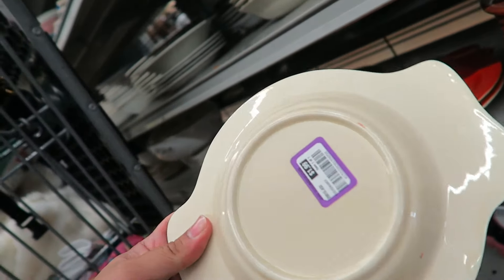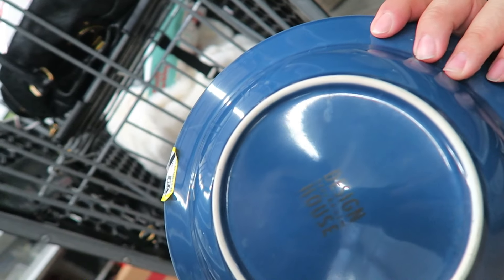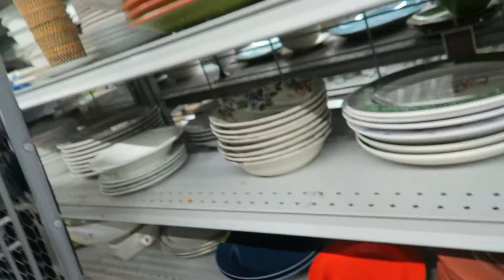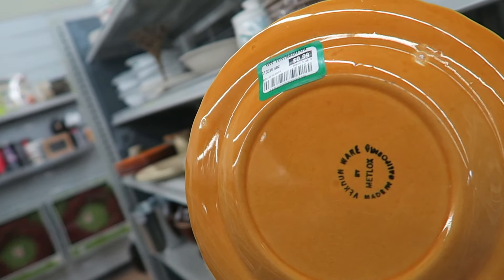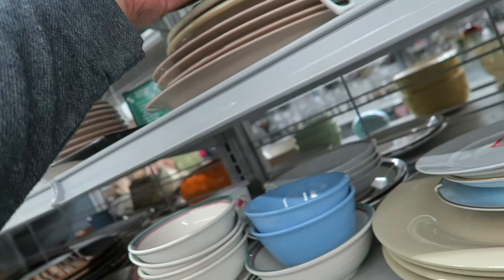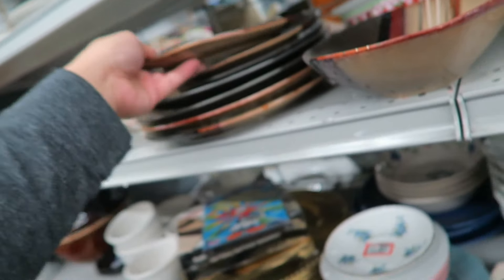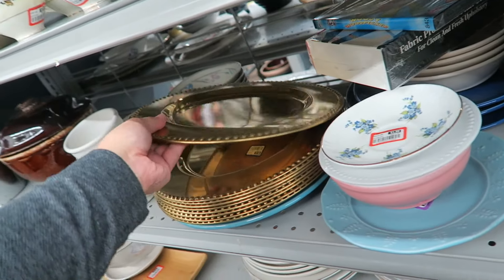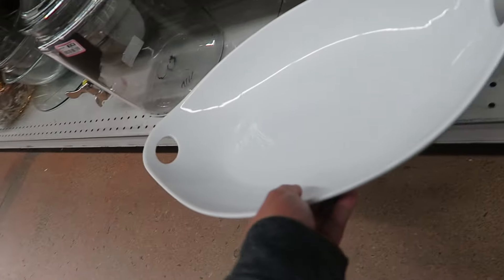I always see these — I always think they're Le Creuset but I have no clue what they are. Designs.com — if they weren't so scratched, I might think about it. Oh, this is pretty. My Metlock, made in California, $0.99. This is very cool. Oh, look at these chargers — they're not my favorite. Everyday White Porcelain — I feel like I've seen this before. I kind of like it, I'm not too sure if I want it. It's really, really heavy though.